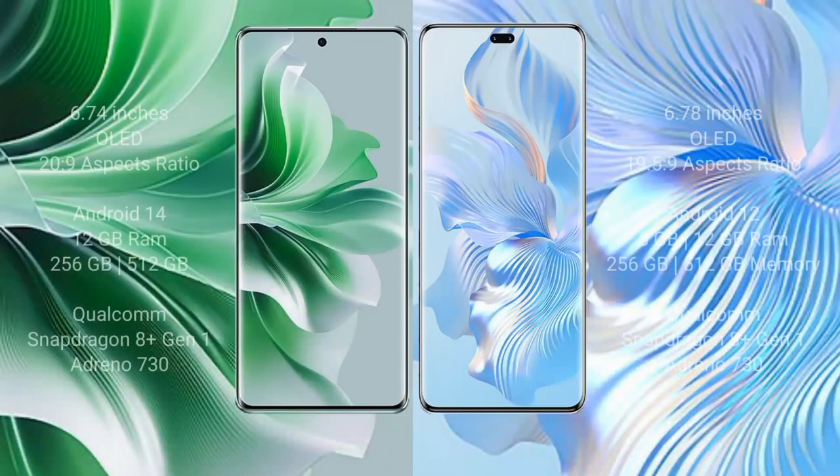OPPO Reno 11 Pro comes with a 6.74-inch OLED display running Android 14. Honor 80 Pro comes with a 6.78-inch OLED display with a 21:9 aspect ratio running Android 12.